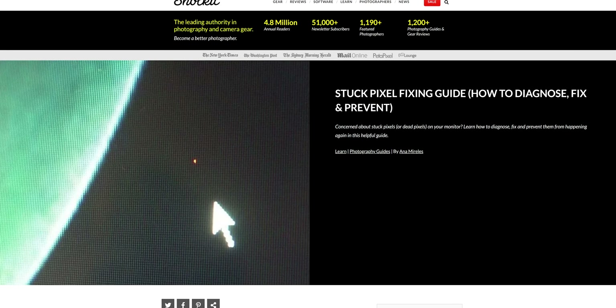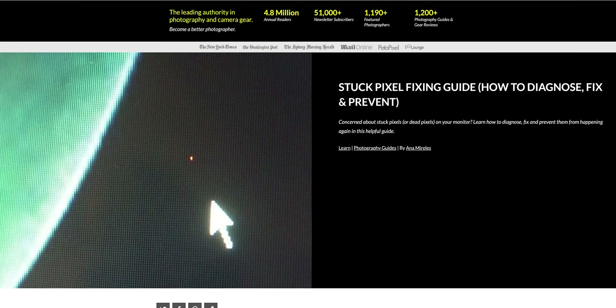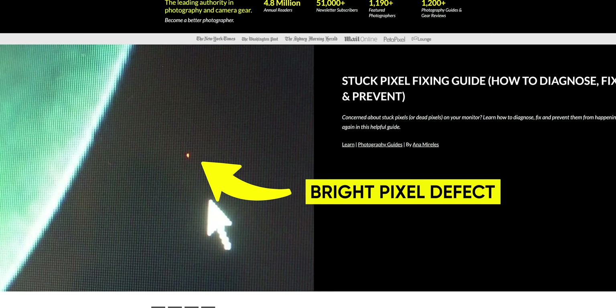Pixels can also die by being permanently in an on state, often called a bright pixel defect, causing a distracting bright spot, especially noticeable during dark scenes. So we've established that permanently dark or bright pixels can be very distracting, but why do they end up in the finished product that you just bought?